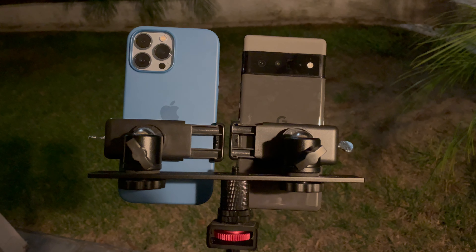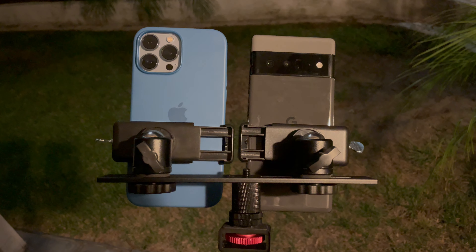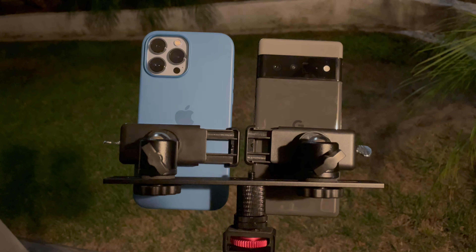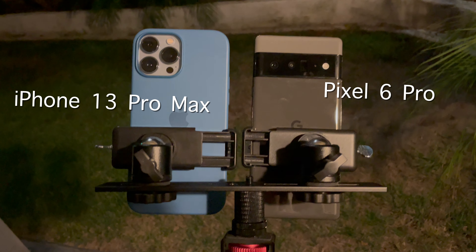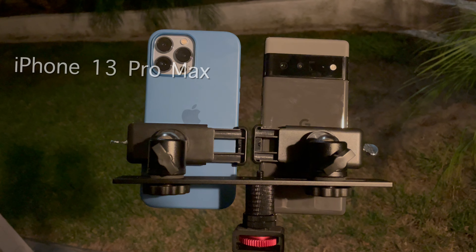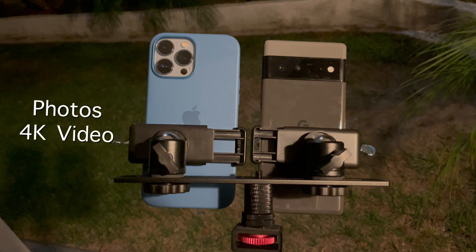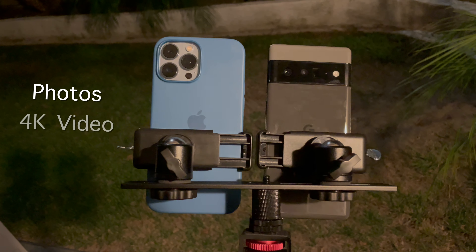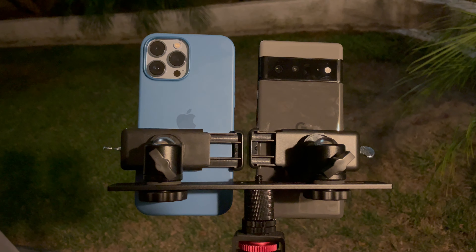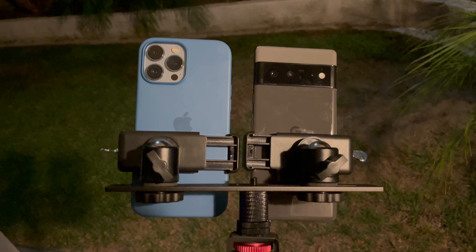Hey guys, this is Damien from Dametech back with another video. As requested, in this video I'll be specifically testing both the Pixel 6 Pro and the iPhone 13 Pro Max cameras in a night setting. I've recorded and captured both 4K video and photos to properly test the different cameras in both phones. While showing my results, I'll also comment and share my observations during the testing.